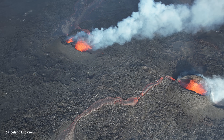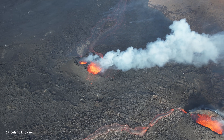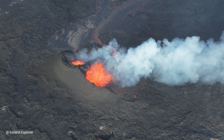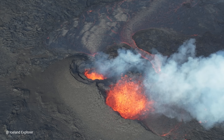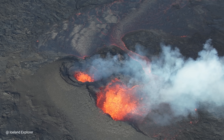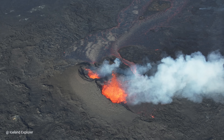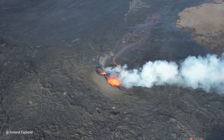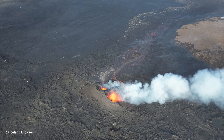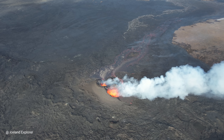The other crater is a double one, similar to Meradalar during the last days of its eruption back in 2022, which had a very similar type of crater. There is less lava produced from this crater, and it's very likely that it will stop earlier than the bigger one.